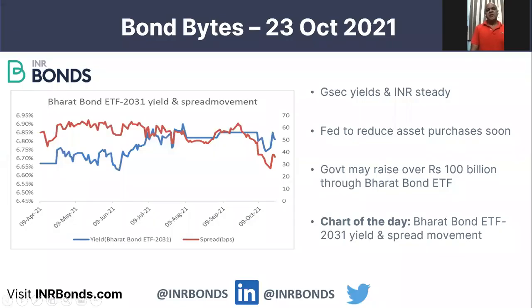In today's market, markets are flat — government bond yields and the rupee were steady. Largely, the Fed has indicated that asset purchases will soon start to reduce as they start to taper their asset purchase program.